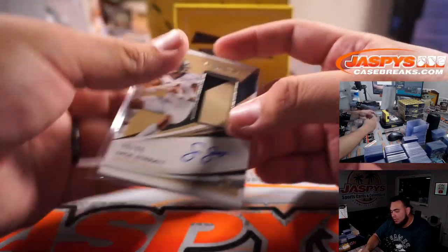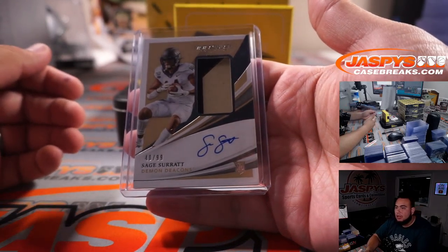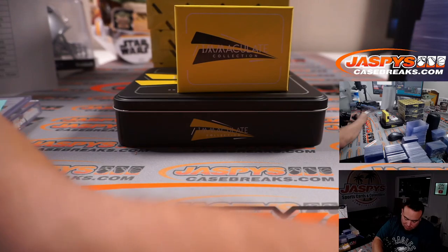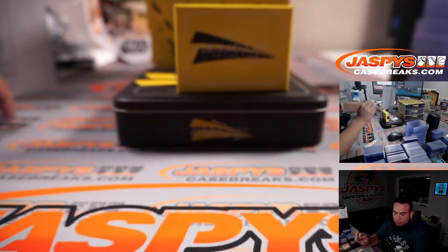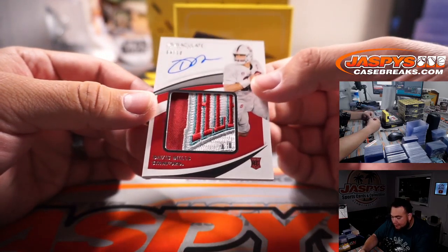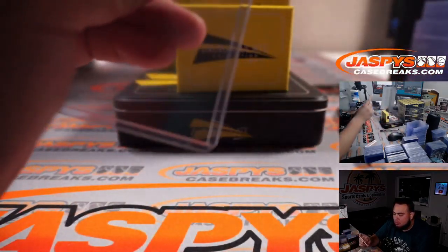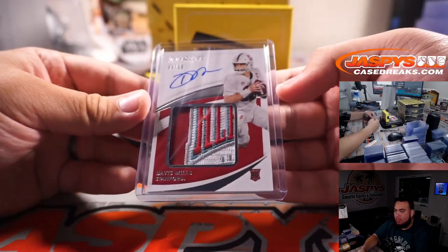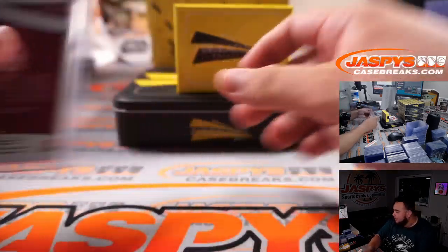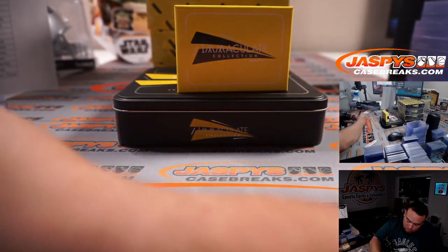Sage Surratt — two-color patch and autograph, numbered 1099. Lions again. Out of 10, Davis Mills from Stanford, 4 to 10. I don't remember what patch that is. Texans.